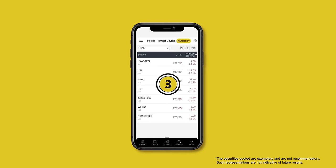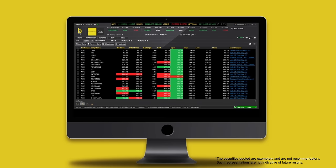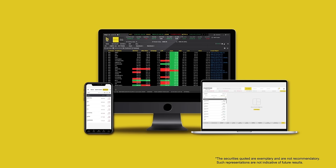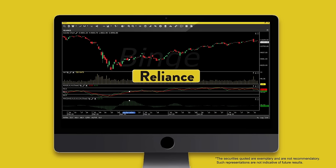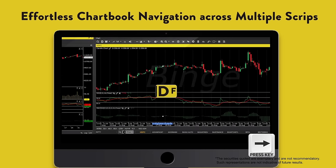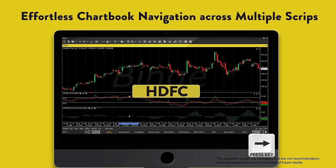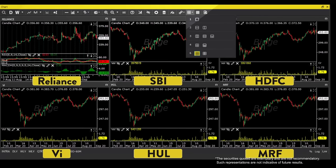Now tap, tap, tap to sync your watchlist across devices. Skim through some charts — like this — or with a tap, like this.